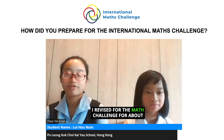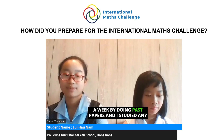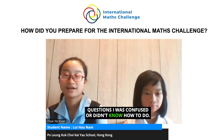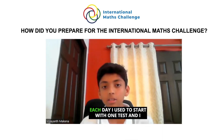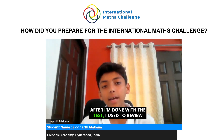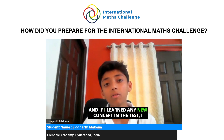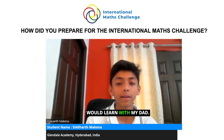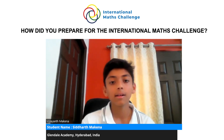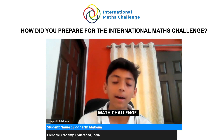I revised for the math challenge for about a week by doing past papers and studied any questions I was confused about or didn't know how to do. Each day I would start with one test, complete it, then review and rectify my mistakes. If I learned any new concept, I would go over it with my dad and he would give me similar questions for extra practice. This helped me get better and ready for the math challenge.